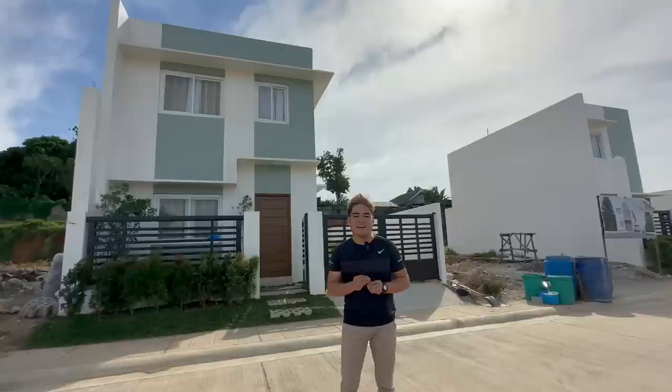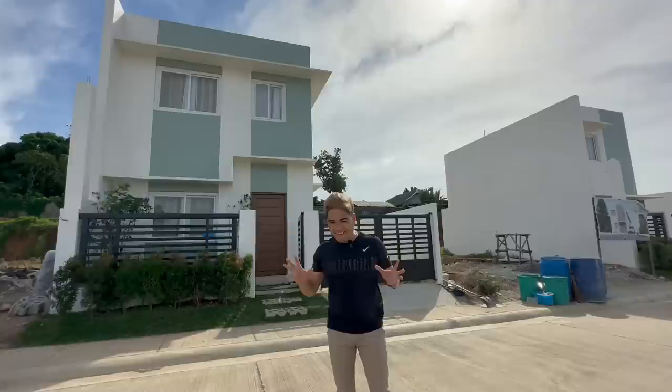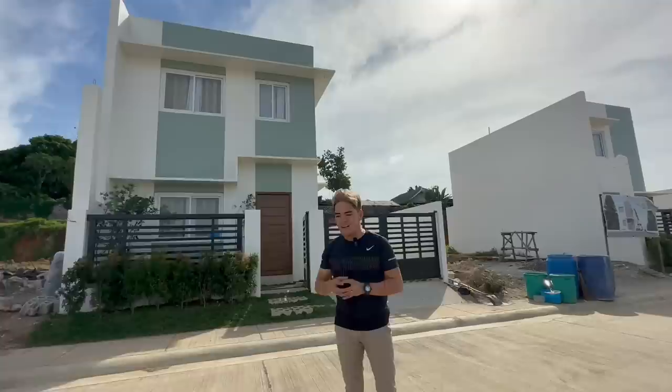In just 45 minutes away, ay andun ka na sa Camanava area and Quezon City. Pagdating naman sa subdivision, bakit nga ba maganda dito sa North Grove? Ito ay kung ito ang kanilang amenities. We have swimming pool, clubhouse, basketball court, children's playground, and there's more. Dahil dito sa North Grove Hill subdivision, ay meron silang 1.3 hectares for their tree park. Ibig sabihin nun, mas maraming portion sila ng open space sa kanilang project na dedicated naman sa mga puno.